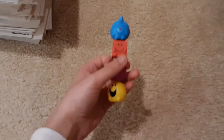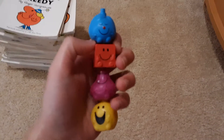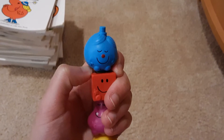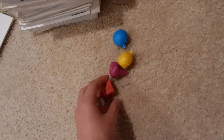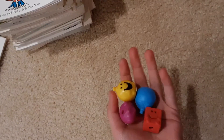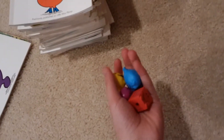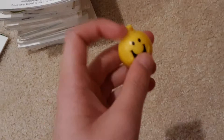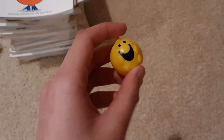Before we get to the books, we have these Mr. Men and Little Miss chocolate egg figures. So let me just take them off. I think we had Little Miss Sunshine. But for now I'm just going to show you four of them. This one is Mr. Happy.